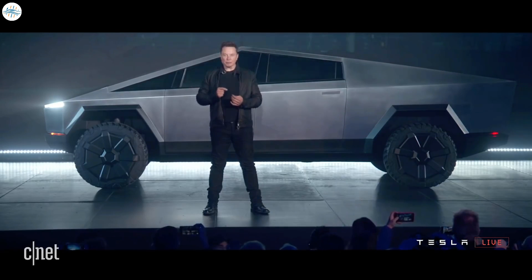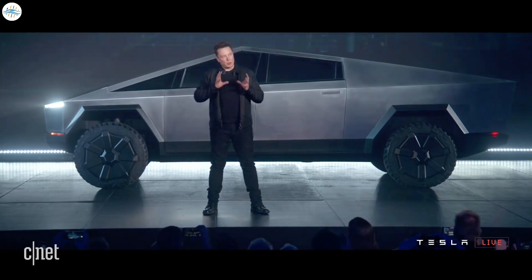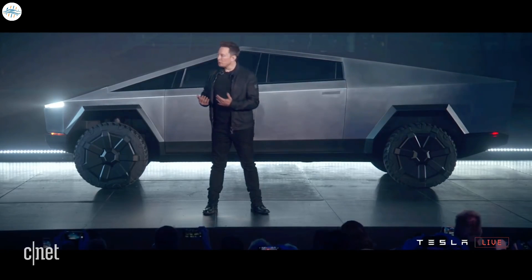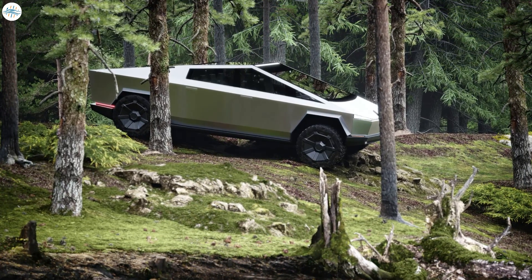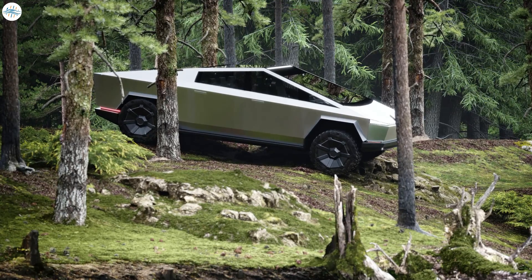Interestingly enough, Elon Musk actually specified one of the new features that the Cybertruck's final iteration would have. According to the CEO, the vehicle would have rear-wheel steering capabilities, which should allow the Cybertruck to perform tight turns and maneuver through tricky terrains with high agility. Such a feature would be incredibly useful, especially among those who are fond of taking their pickups on adventures. Musk also mentioned lots of other great things that are coming, though whether this statement was for the Cybertruck alone was unclear.